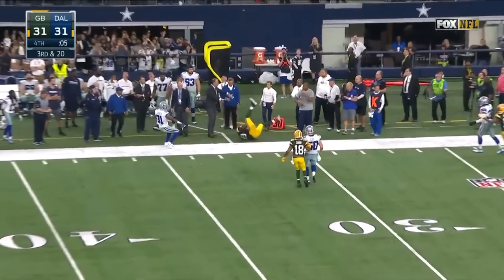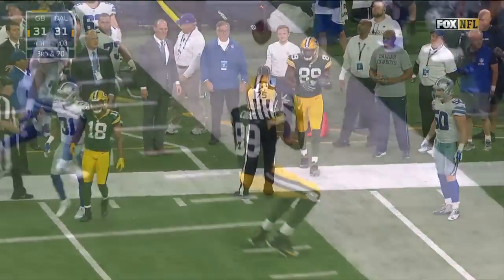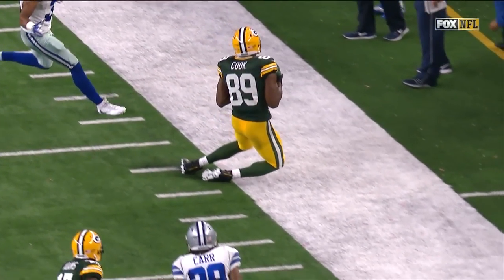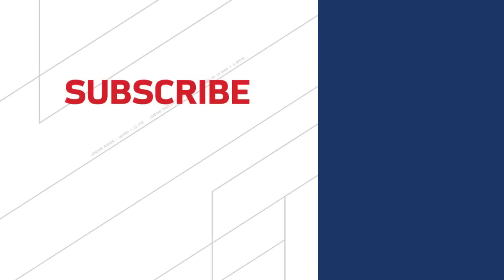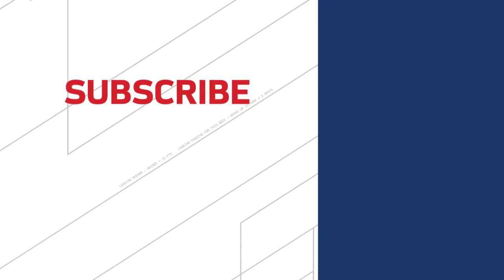Rodgers spins to his left, comes underneath — and the pass is incomplete, out of bounds. Now they say complete. The official — the second one came in and overruled the other. Jared Cook, and with three seconds left.